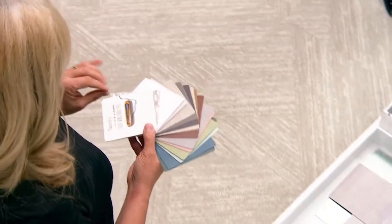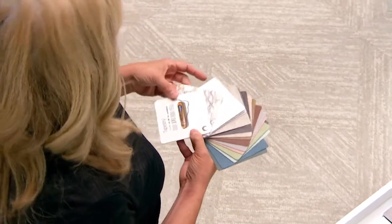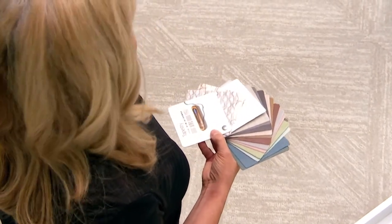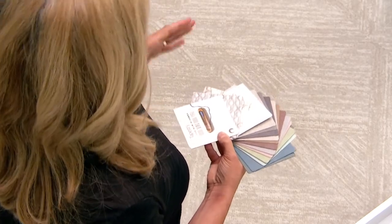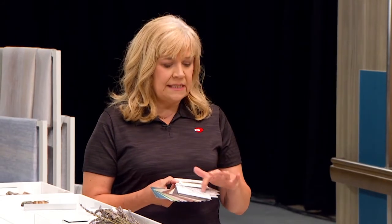So now what you have is a product that is visually exciting and depthful and design-friendly, but you also have the protection, the impact resistance, scratch resistance, fungal resistance, and bacterial resistance that Acrofon brings to the table.